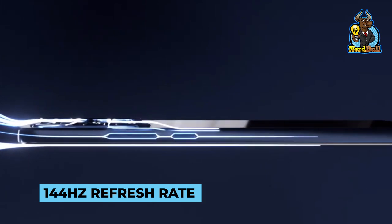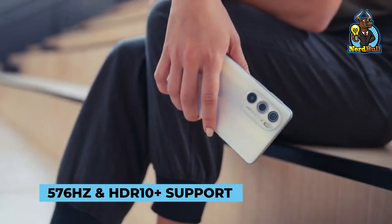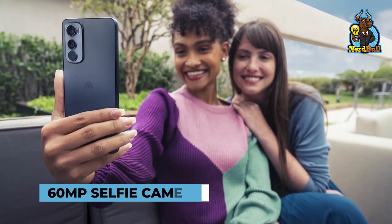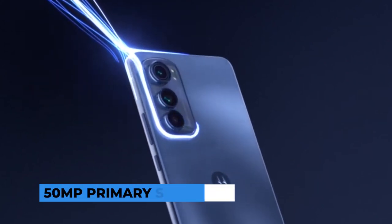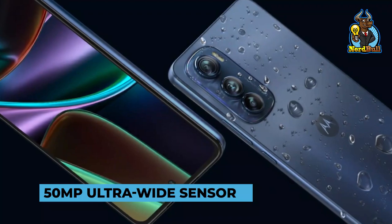It has a 144Hz refresh rate, a touch sampling rate of 576Hz, and HDR10 Plus support. The phone has a 60MP selfie camera and a triple rear camera setup with a 50MP primary sensor, a 50MP ultrawide sensor, and a 2MP macro sensor.